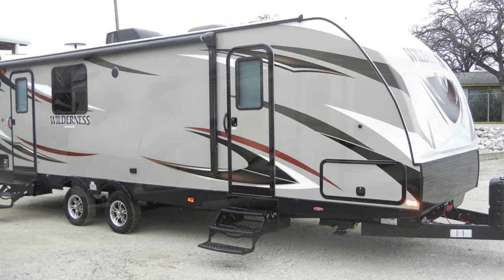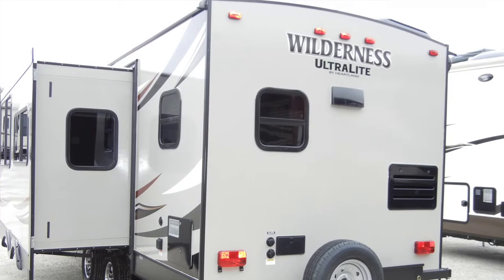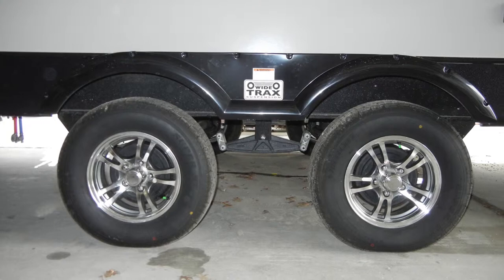Let's begin with a look at the construction of the trailer. This unit is insulated with block foam brick insulation, and the floor, sidewalls, and crown roof are laminated. The sturdy roof system has a ducted 15,000 BTU roof-mounted air conditioner, and it pulls easily on a wide-trax axle system with leaf spring suspension, easy-lube hubs, and aluminum wheels.